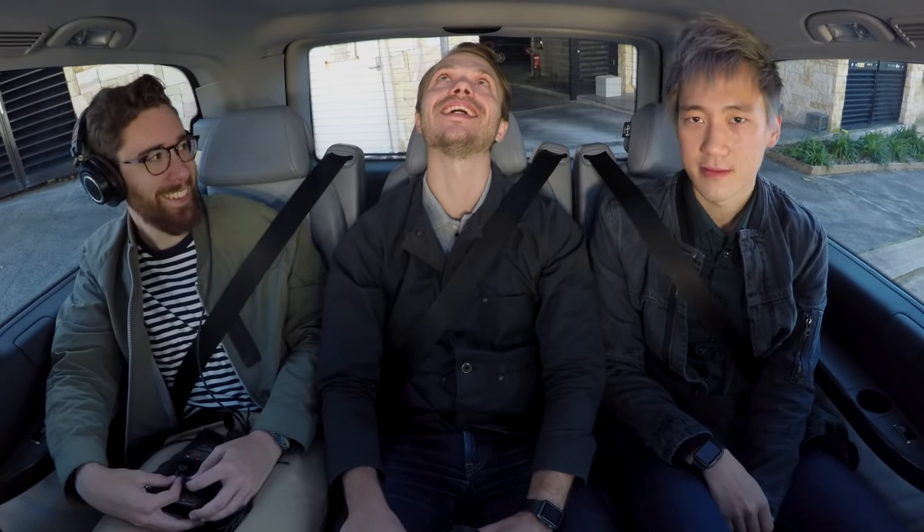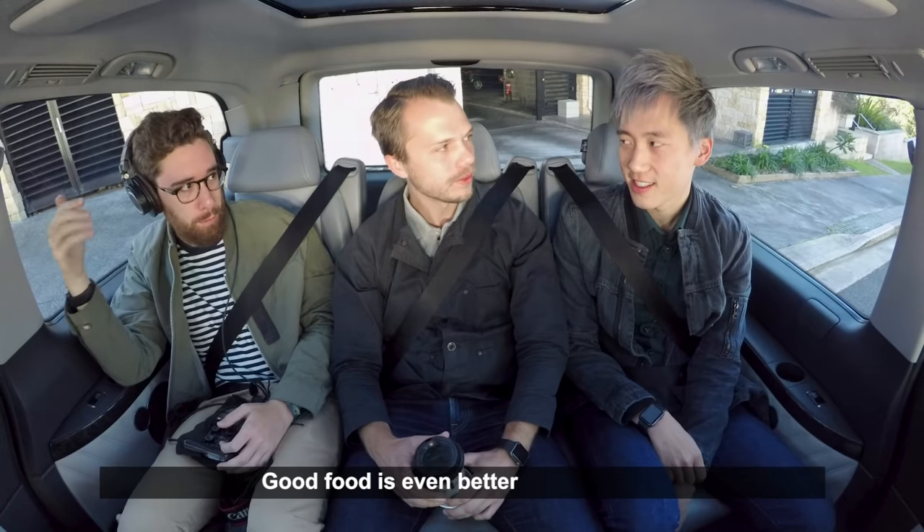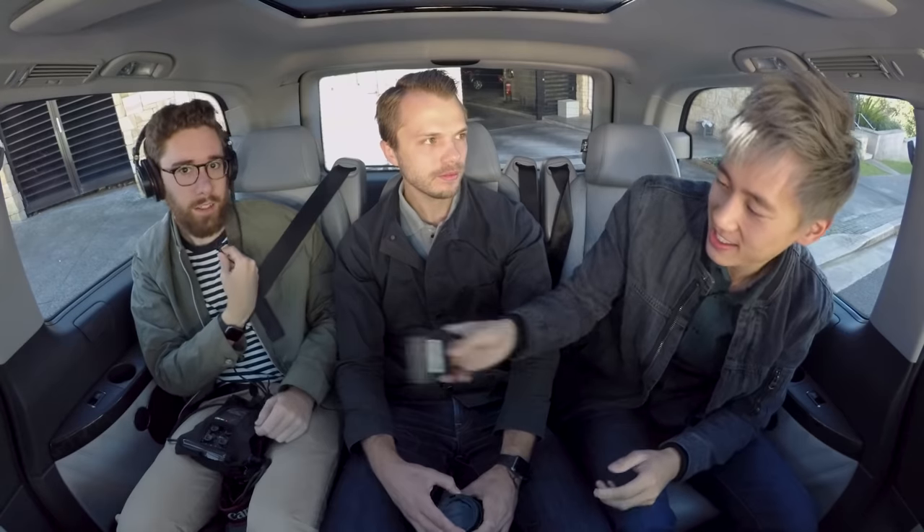We're actually arriving right now. Look at that — it's the ocean. All great restaurants are at the ocean. Well, good food is even better by the ocean. Thank you. You want to be the host? All righty, take my mic. Let's go. I'll be camera guy for a day. Hi, I'm Steven.